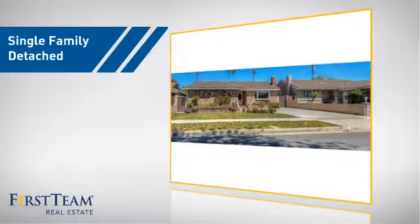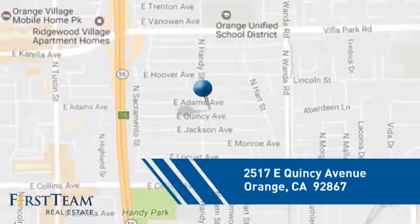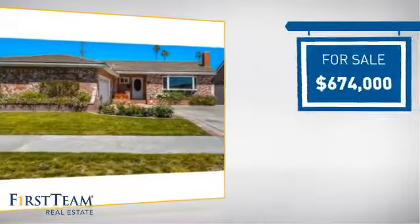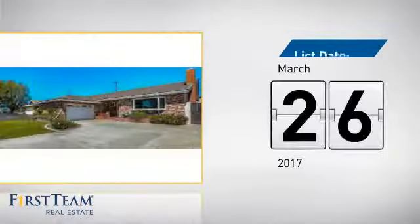This home is a great choice for those looking for comfort, convenience, and the privacy of their own home. It's located in the orange area, currently listed at just over $650,000, and it's been on the market since March.